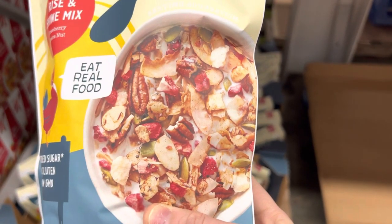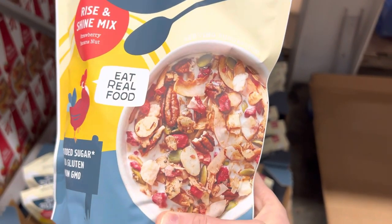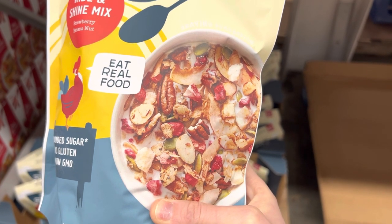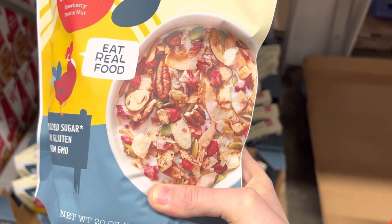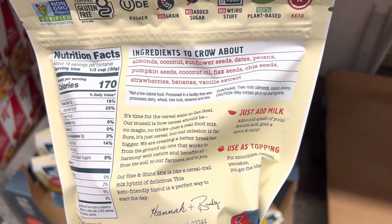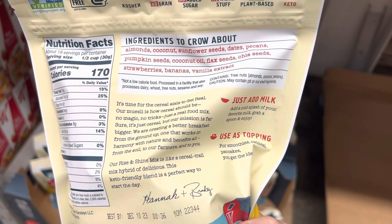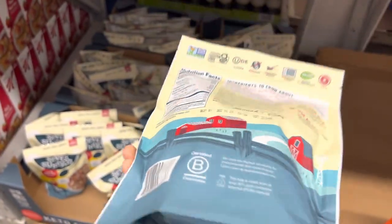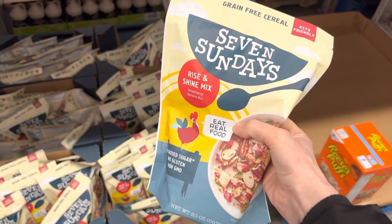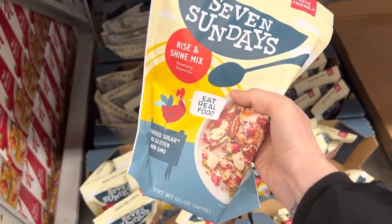No sugar added, no gluten. It's got strawberry, banana nut — looks like some pumpkin seeds, walnut or pecans. It's got almonds, coconut, sunflower seeds, dates, pecans, pumpkin seeds, coconut oil, flax, chia, strawberries, bananas, and vanilla extract. You know I make granola, not with this many exciting things, but I do make my own granola. I'm going to be making some more. I just started that and it's been fun — the kids like it a lot.